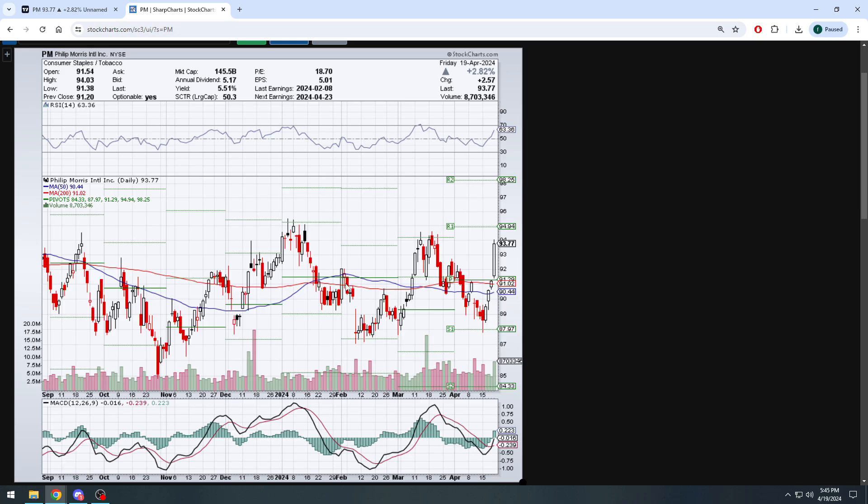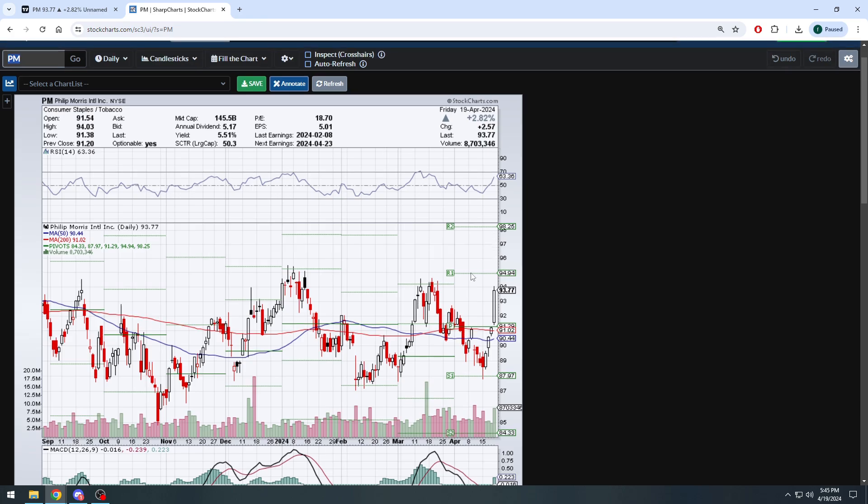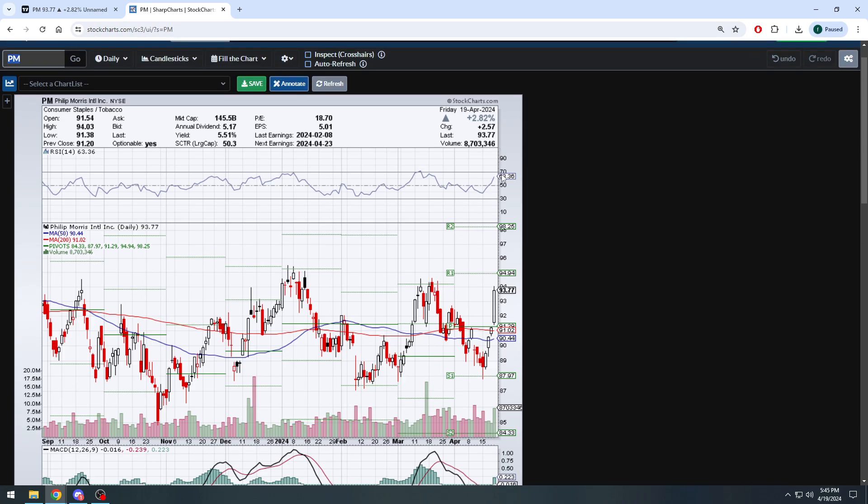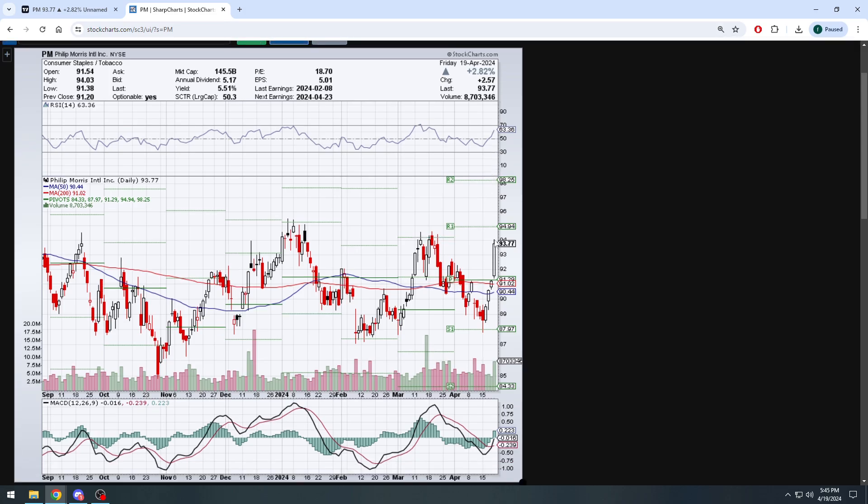Looking at the chart and pivot points real quick: next stop may be $94.94 on the daily. In my opinion it'll probably get there — MACD just crossed back to the upside, we slightly broke below support at just below $88 and then immediately bounced and started to gain momentum. RSI climbing close to 70 but not quite there yet, which is why we could maybe see that extra point Monday/Tuesday, get back to that resistance level, slightly reject, and have the RSI come back down to middle of the road before potentially taking the next leg higher.